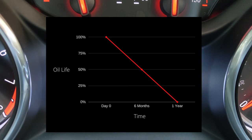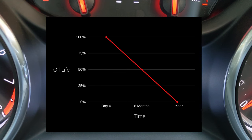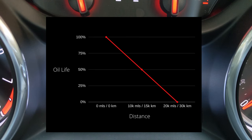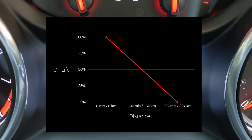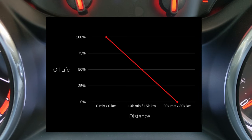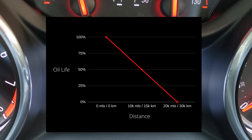You will see the value drop 1% every three or four days, even if the car is sat still and not being used. If you're a high mileage driver and drive more than 20,000 miles or 30,000 kilometres a year, the value will drop with distance, reaching 0% when 20,000 miles or 30,000 kilometres is reached.